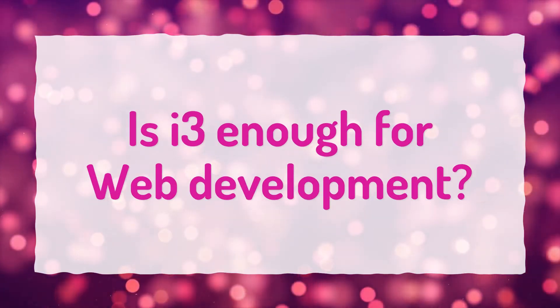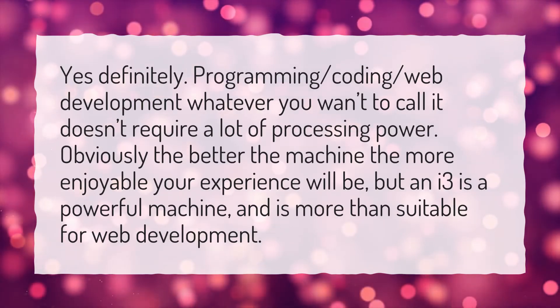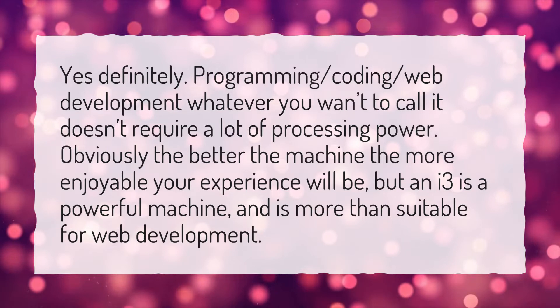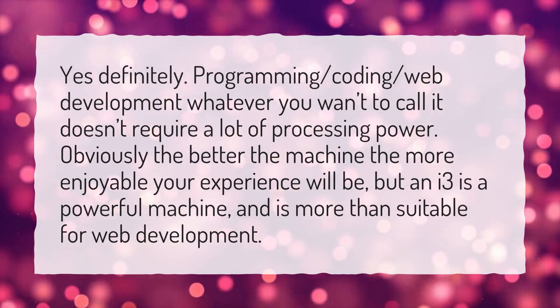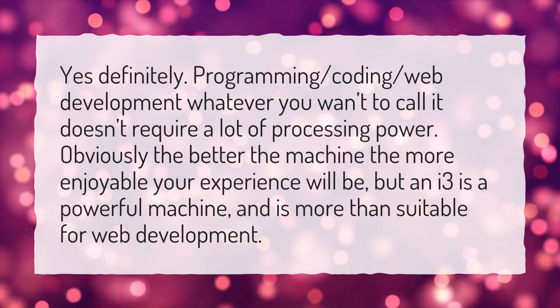Is i3 enough for web development? Yes, definitely. Programming, coding, web development — whatever you want to call it — doesn't require a lot of processing power. Obviously the better the machine the more enjoyable your experience will be, but an i3 is a powerful machine and is more than suitable for web development.